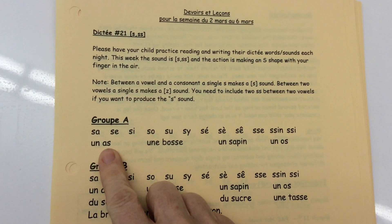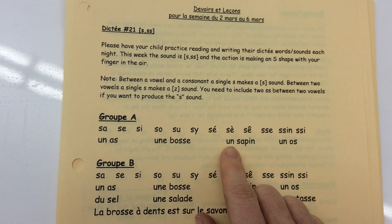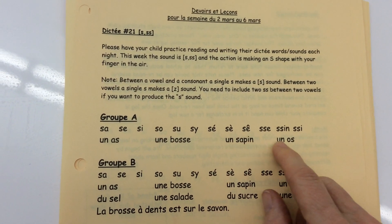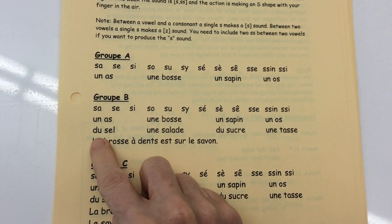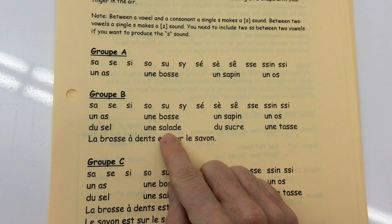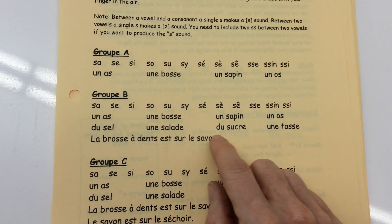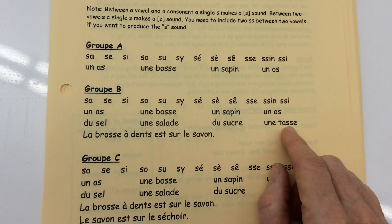Un os, une bosse, un sapin, un os. Du sel, une salade, du sucre, une tasse.